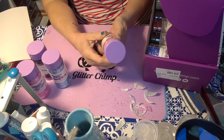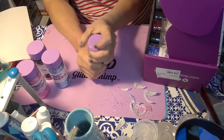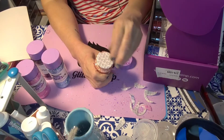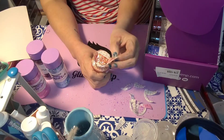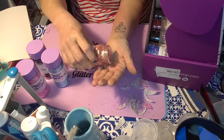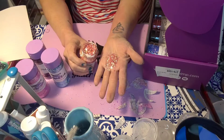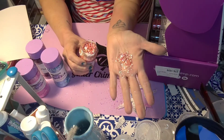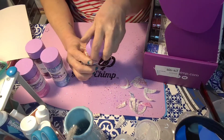Alright, we have another shredded iridescent glitter called Blaze. Very, very pretty — it's like a coral-pink. I'm not sure how to describe it, mostly on the pink side. I hope that shine is coming through on camera because they are quite beautiful.